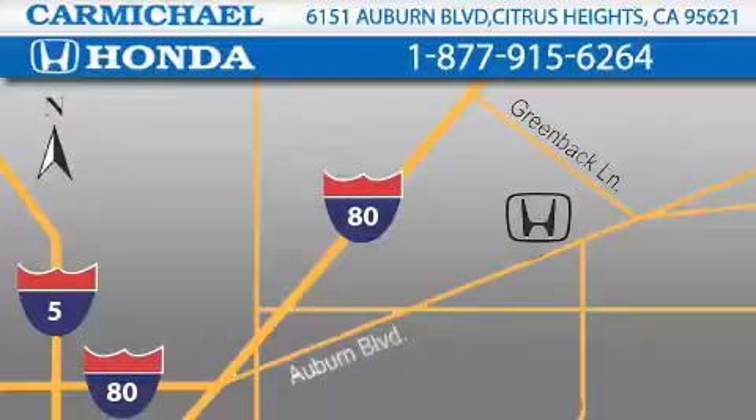One minute off Interstate 80, Greenback Lane and Auburn Boulevard, or contact us at 877-915-6264.